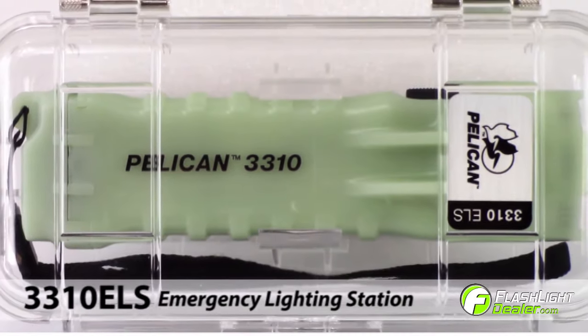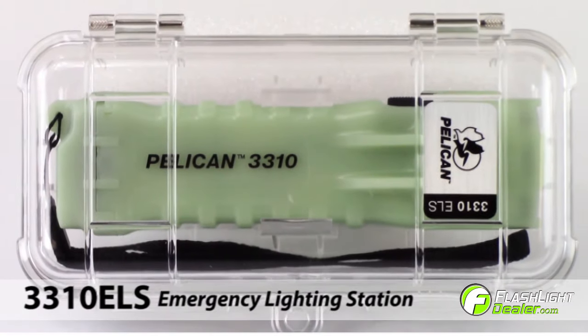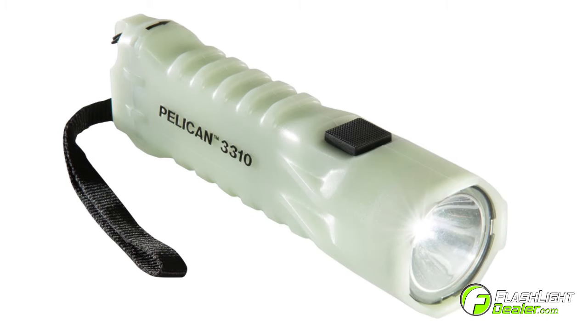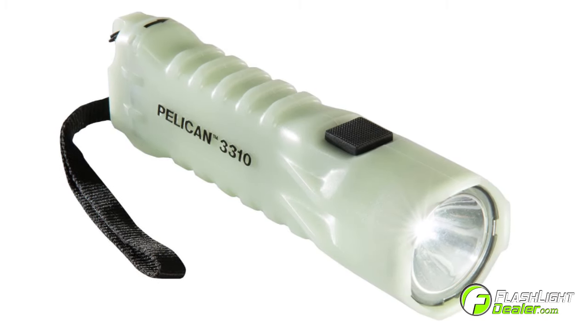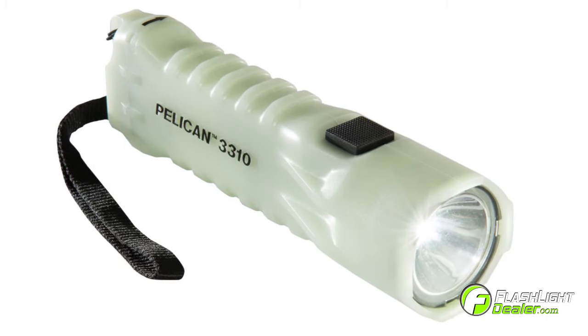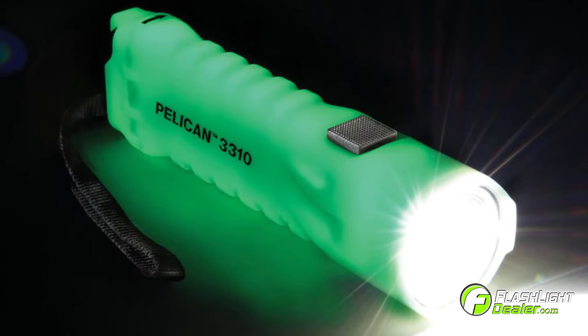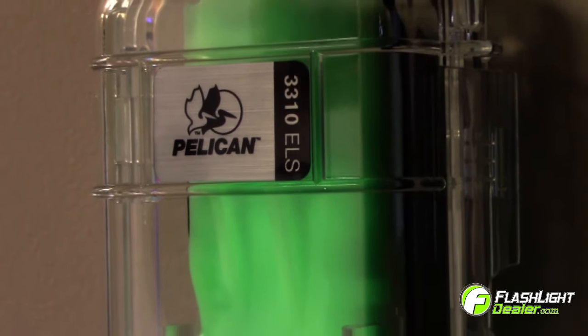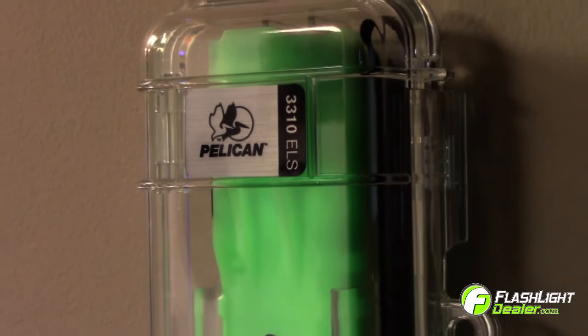Introducing the Pelican 3310 ELS Emergency Lighting Station from PelicanDealer.com. The Pelican 3310 ELS is a lightweight, durable flashlight built for emergency preparedness. Its glow-in-the-dark body makes it easy to find during any power outage, and the wall-mounted case prevents the flashlight from being easily misplaced.